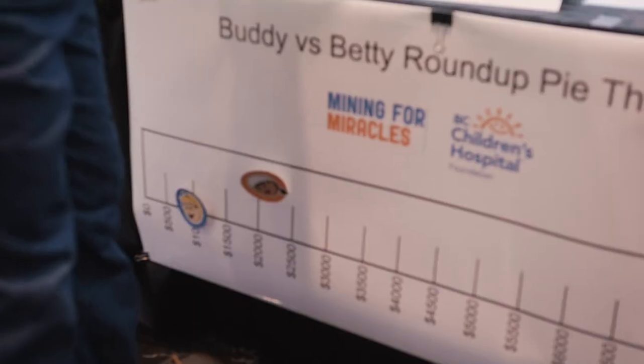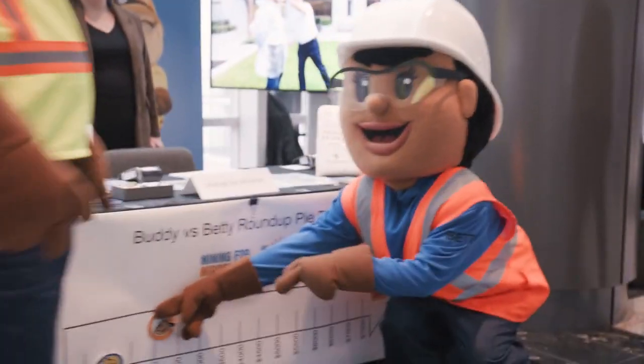The winner of the inaugural Buddy vs. Betty Pie Throw is Betty.